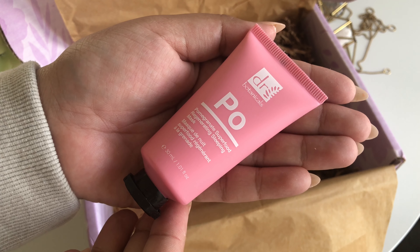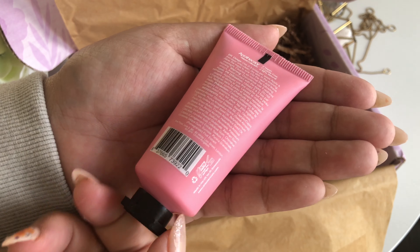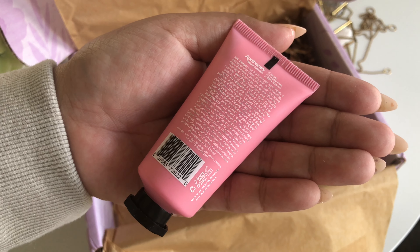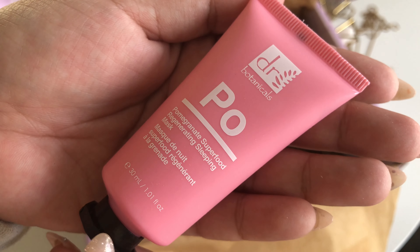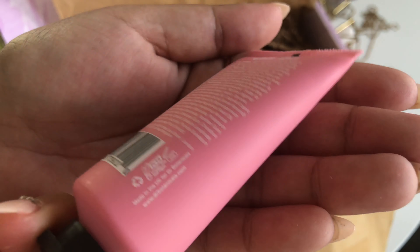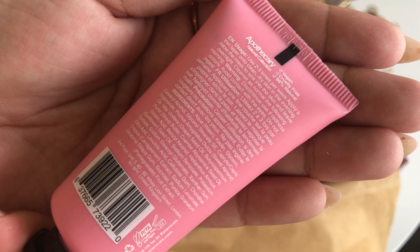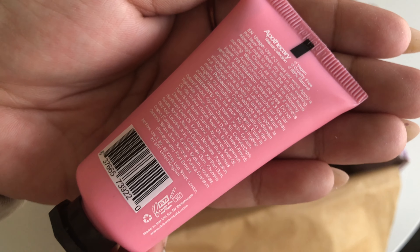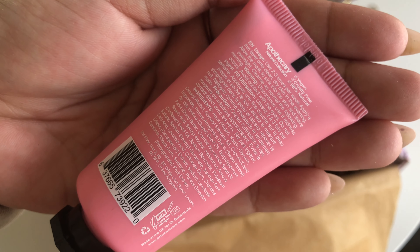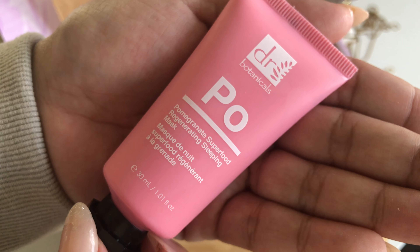The next thing in our box is the Dr. Botanicals Pomegranate Superfood Regenerating Sleeping Mask. This product has a $15 value, and it is a natural, vegan, paraben-free sleeping mask. I'm quite excited to try this brand as I've seen it in a few subscription boxes.